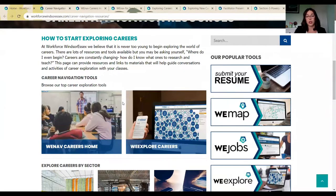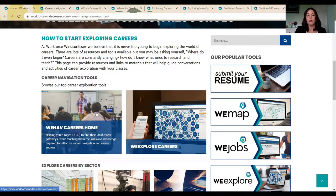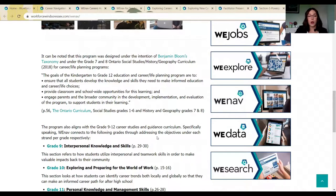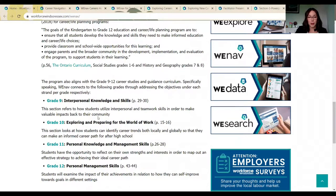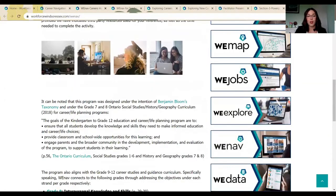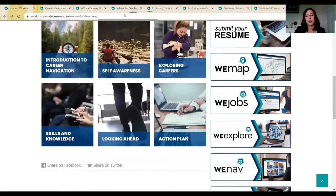That's going to bring us to this page here. As I've already mentioned, please check out our other video on We Explore Careers. But we also have WeNav Careers Home. WeNav has taken a look at some of the curriculum information required in teaching interpersonal knowledge and skills, exploring and preparing for the world of work for grades 9 through 12. We have it available in English and French, so I'm just going to click to view the WeNav program.